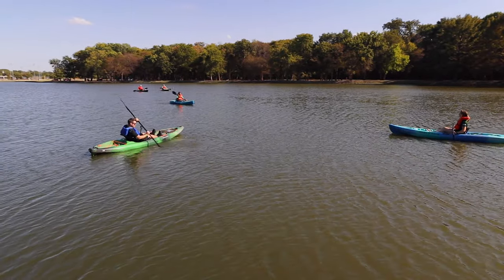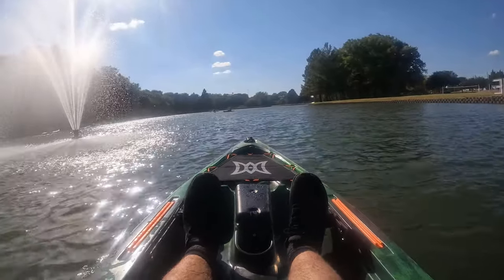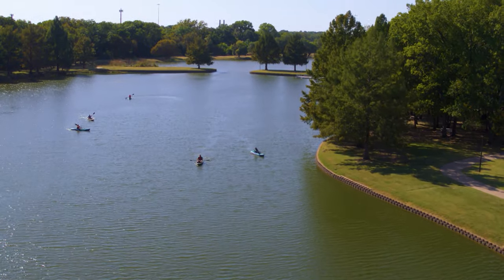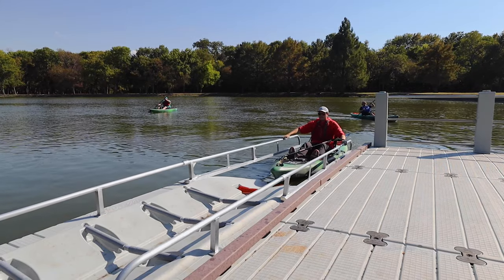We see people all the time enjoying our parks in different ways, and we noticed an uptick of people with their personal kayaks coming to this lake and other places in our park system. So we saw that and wanted to capture that market, and that's why we delivered this new feature.